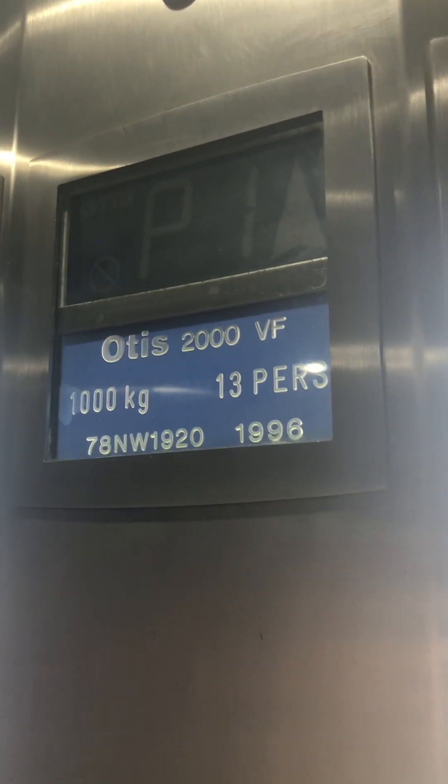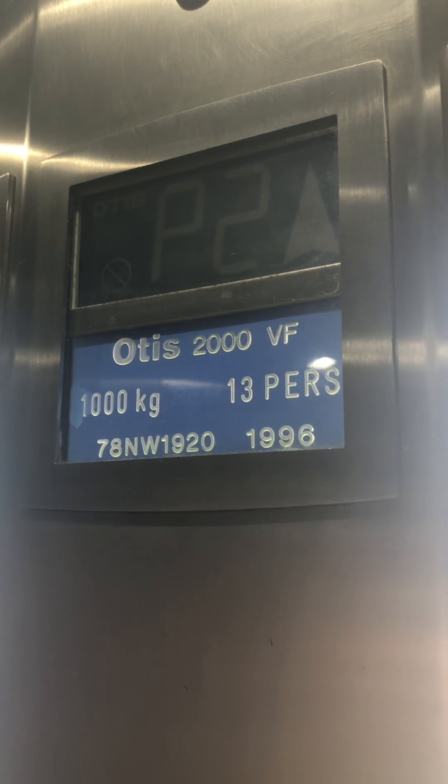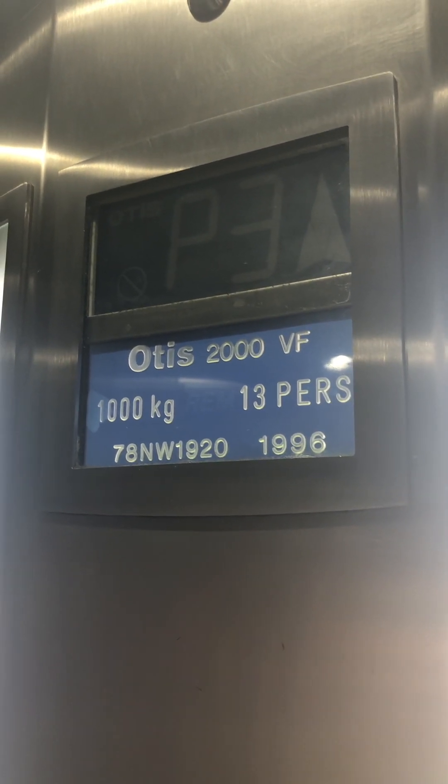Here the lift is going up. Now there's no more in this lift. This lift was built in 1996 — 27 years ago, a very long time ago. Very old lift.